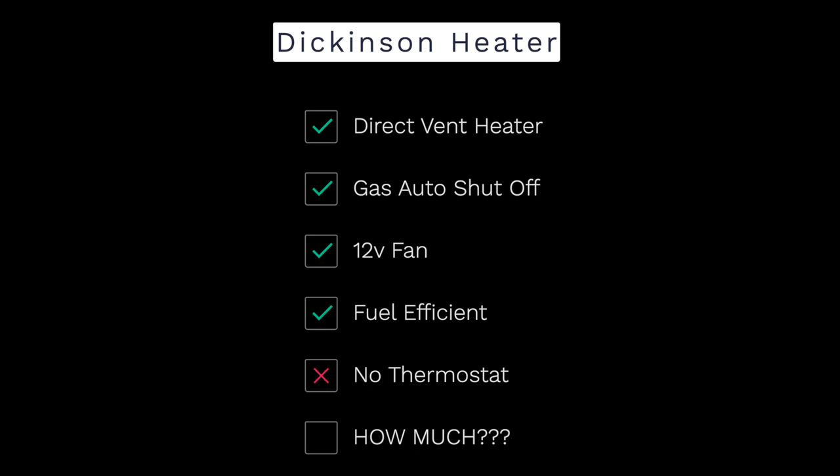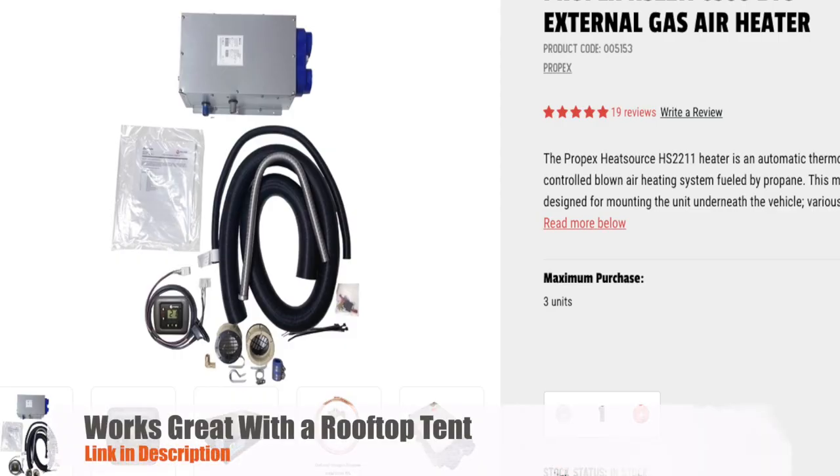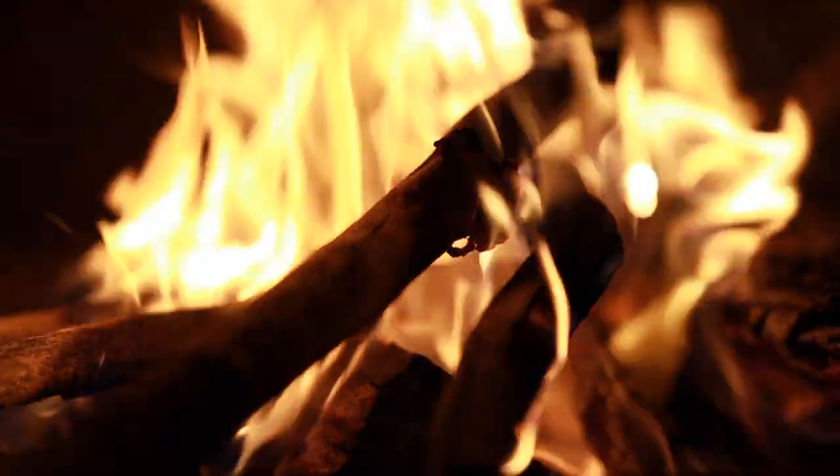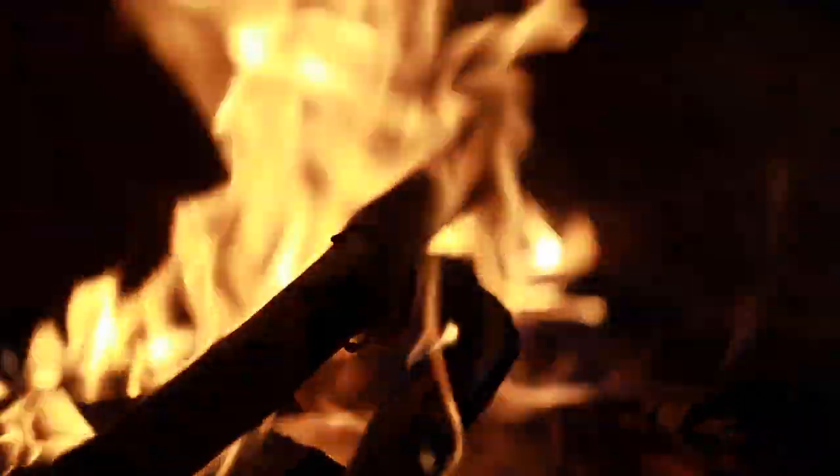But if you are looking for a heater that can be thermostatically controlled, that's propane and super reliable, there's one out there that's really amazing called a Propex heater that you can install underneath your vehicle. Obviously you don't get the bonus of having a fireplace, but if you're just looking for reliable heat that you can pump in through a hose, that is a great way to go.